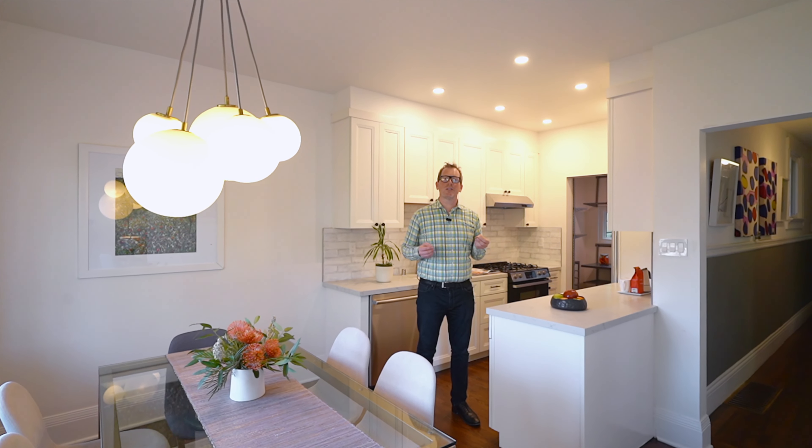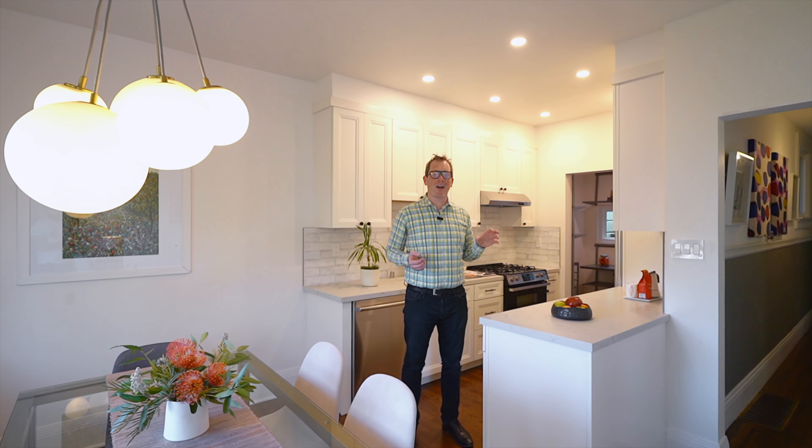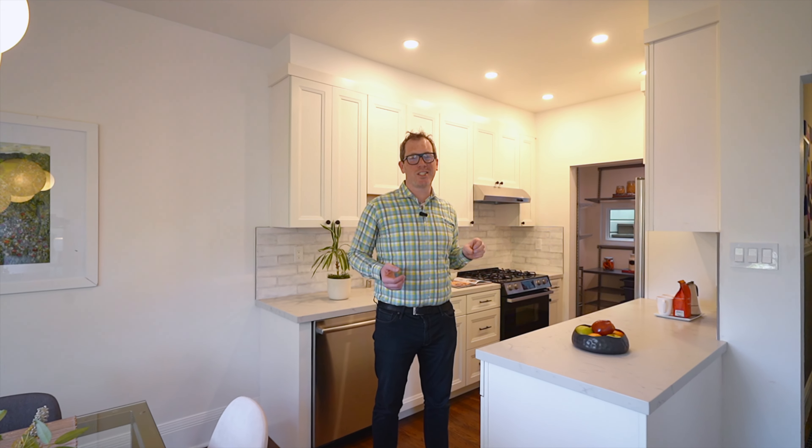Originally constructed in 1902, this home has been lovingly maintained and remodeled for today's discerning buyers.